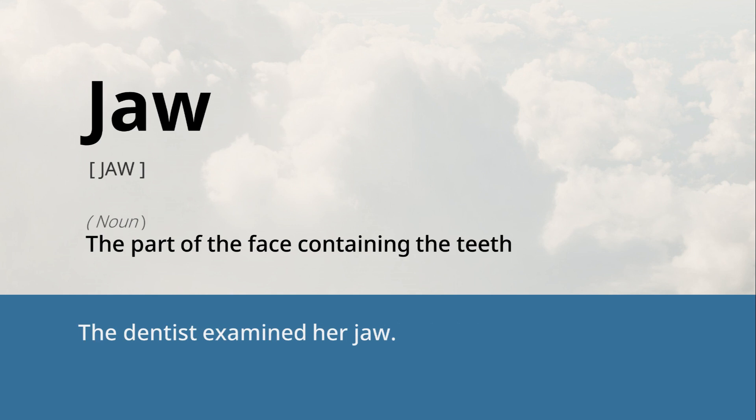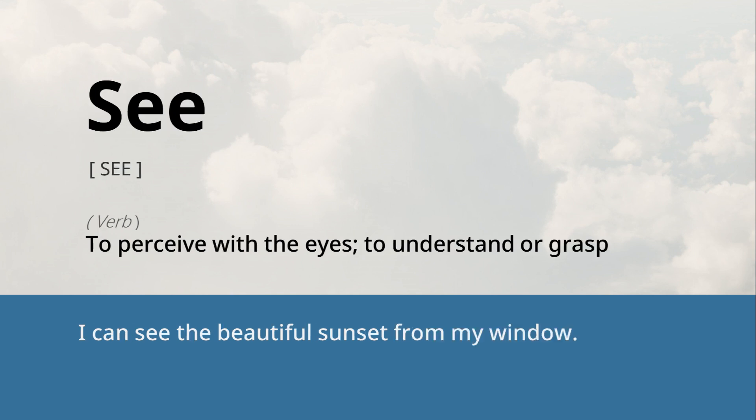Jaw: the part of the face containing the teeth. The dentist examined her jaw. See: to perceive with the eyes, to understand or grasp. I can see the beautiful sunset from my window.